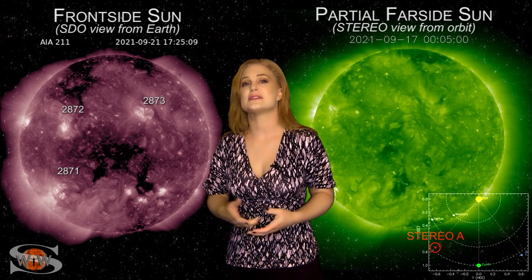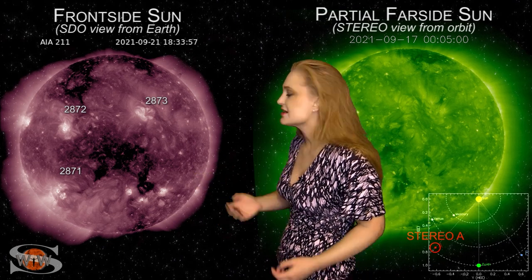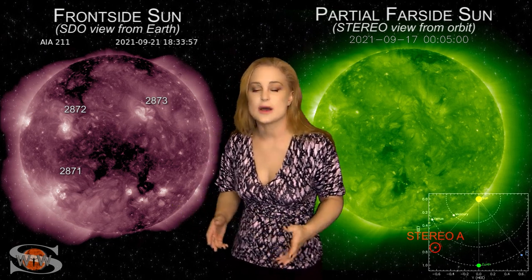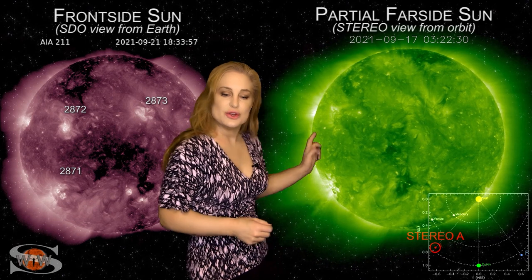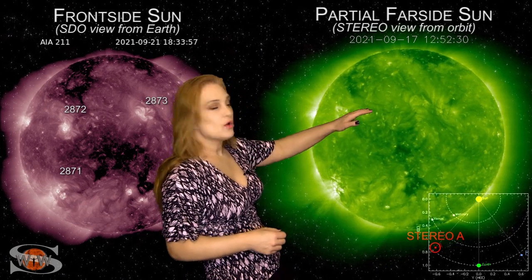We've already boosted solar flux up into the low 80s, and it could easily boost into the mid to high 80s within the next couple of days — good news for amateur radio operators who need that solar flux boosted. There's also a massive coronal hole rotating into the Earth strike zone in the next couple of days, sending us some fast solar wind, so we could easily get another solar storm soon. Looking at the Stereo-A far-side monitor, you can see Region 2871 firing off a gorgeous solar storm on the 17th, and early on the 18th another solar storm lifts up in the north.